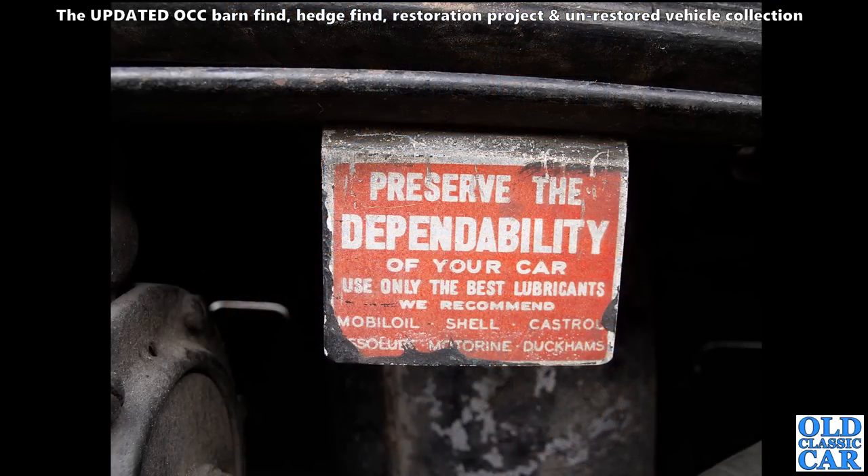Just a close-in view of a really nice little sign that appeared under the bonnet - I think this was on an Austin 10 Cambridge, about 1936 or 37. Really neat little sign there.